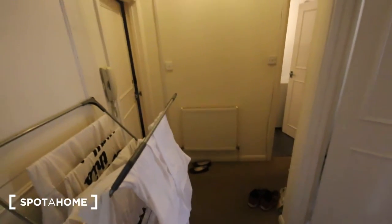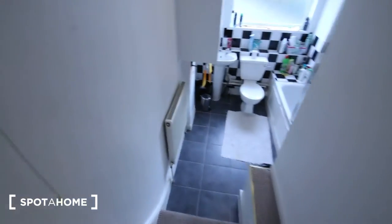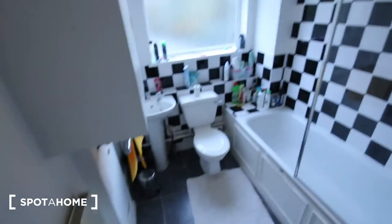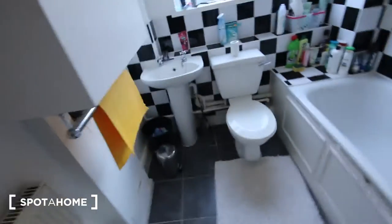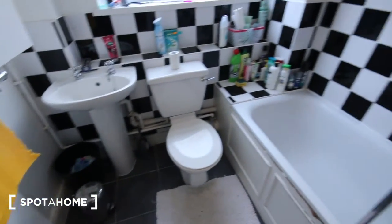The front door is just behind me and this is the hallway. First up on the left we've got the bathroom — just down a couple of steps, tiled all the way around, with a storage unit, sink, toilet, and a bath and shower unit.